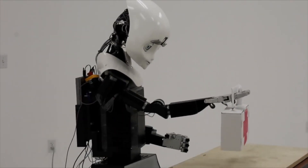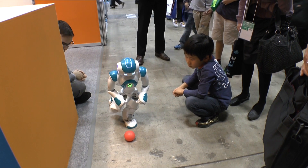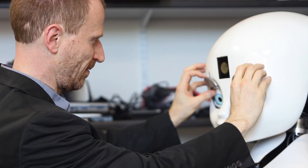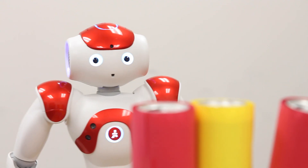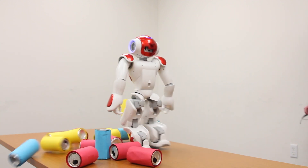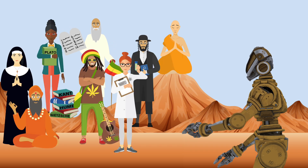If autonomous robots are going to hang with us, we're going to have to teach them how to behave, which means finding a way to make them aware of the values that are most important to us. Matthias Scheutz is a computer scientist at Tufts who studies human-robot interaction, and he's trying to figure out how to model moral reasoning into a machine. But with morals, things get messy pretty quickly. Humans don't really have any concrete rules about what's right and wrong — at least, not ones that we've managed to agree upon.